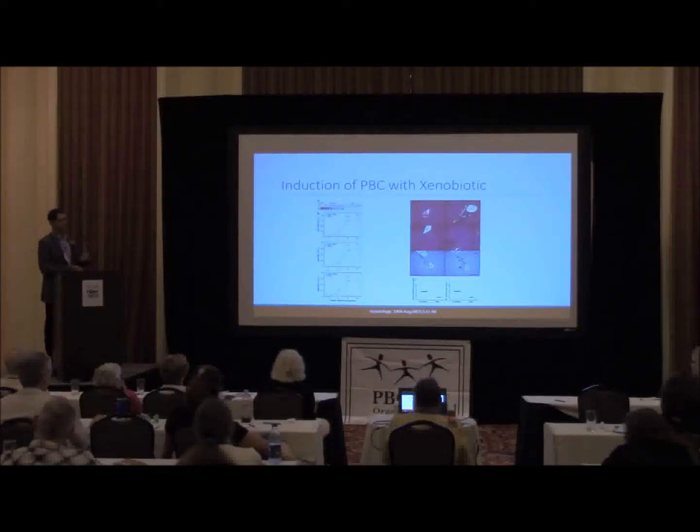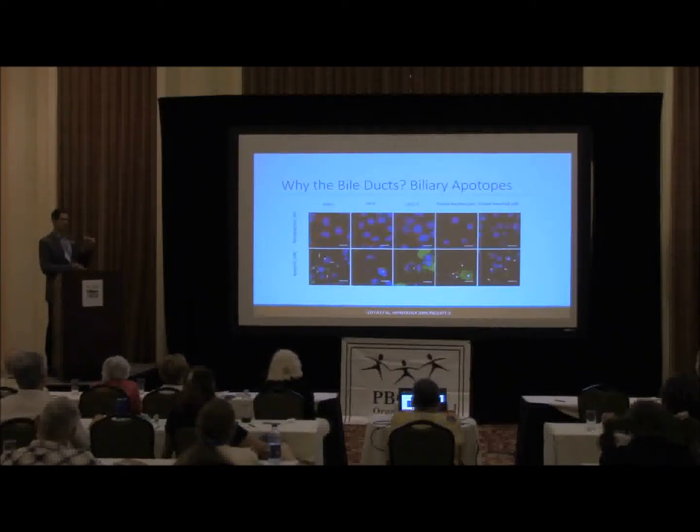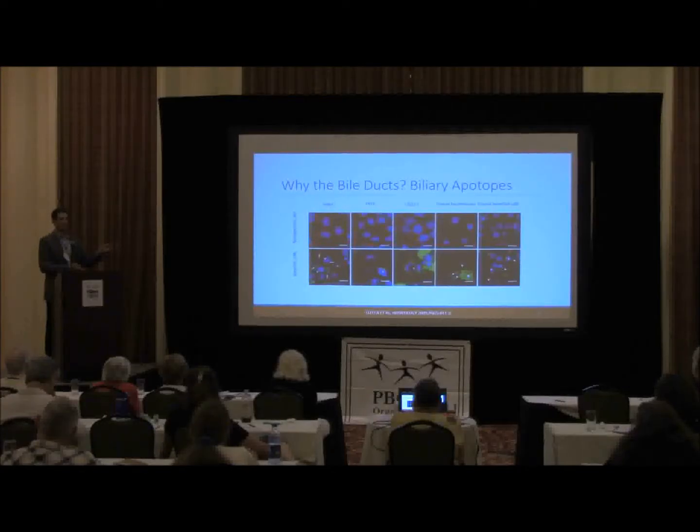The nice thing about this is it then gives us a model to look for treatments in addition to understanding it. And then the other piece of this is why the bile ducts. It's important to recognize that the anti-mitochondrial antibody reacts against mitochondria, which are present in essentially all cells of our body. So why are only the small bile ducts — the cells in the small bile ducts — the only target? Why doesn't this affect large bile ducts or any other cells? And that has to do with the very specific function of bile duct cells when they undergo a process called apoptosis.